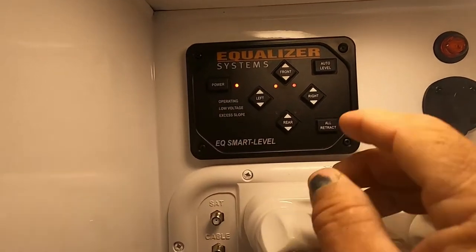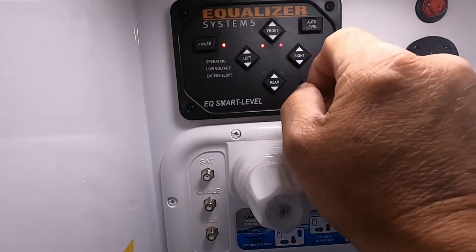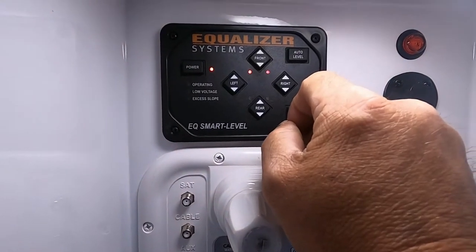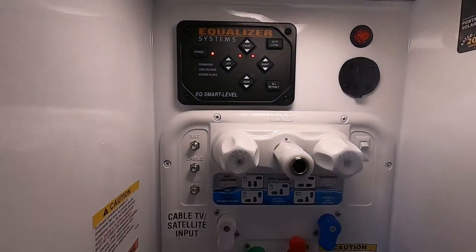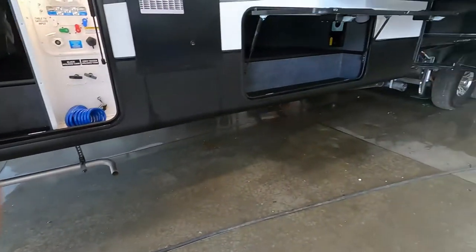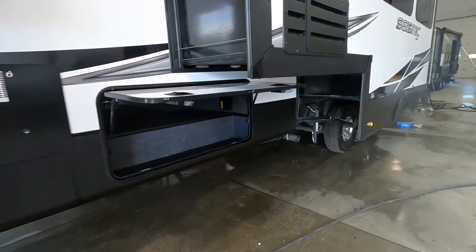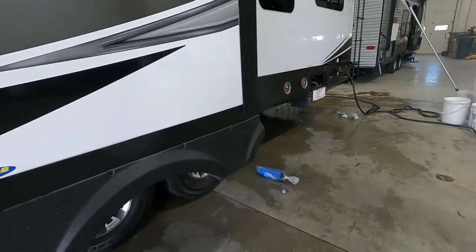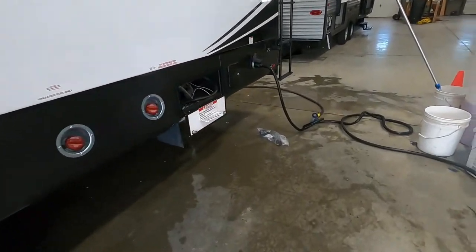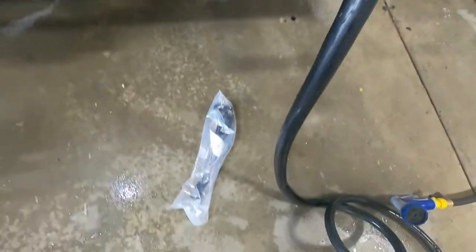Once you arrive, unhook your hitch and equalize the system. Turn it on, raise or lower your front until you're off your hitch, then touch auto level. Auto level will move all your auto-leveling jacks, bring everything down, and get your unit nice and level. Once it's level, hook up your power and water — it's a 50-amp cord on the end of the unit.